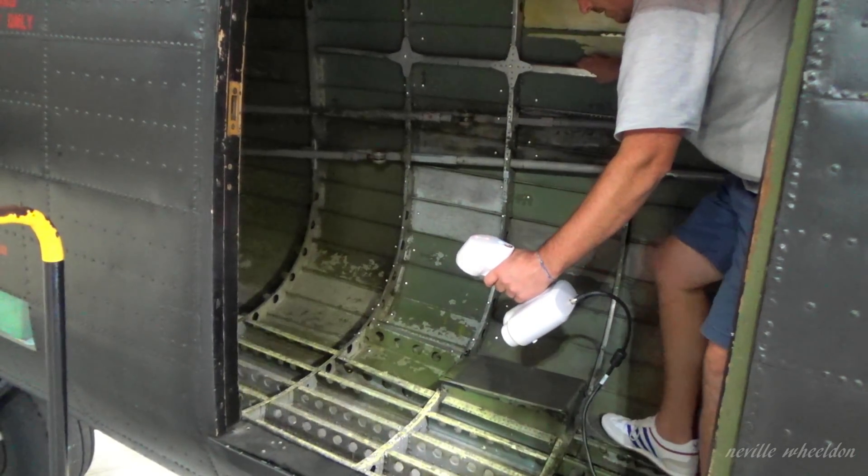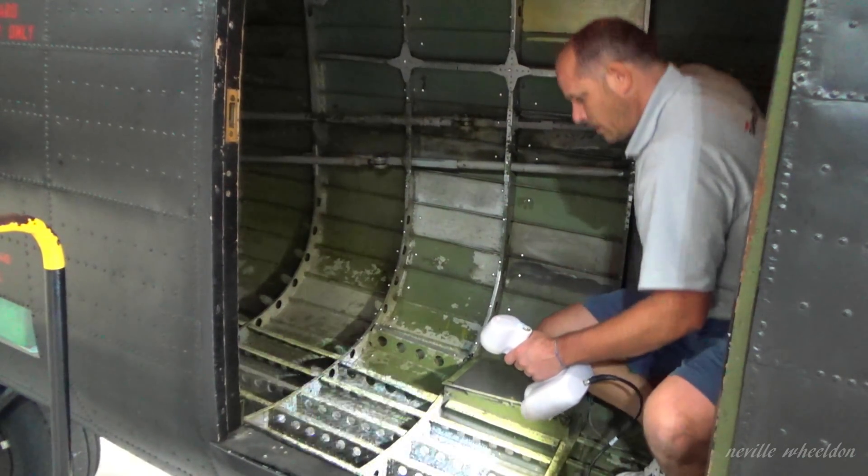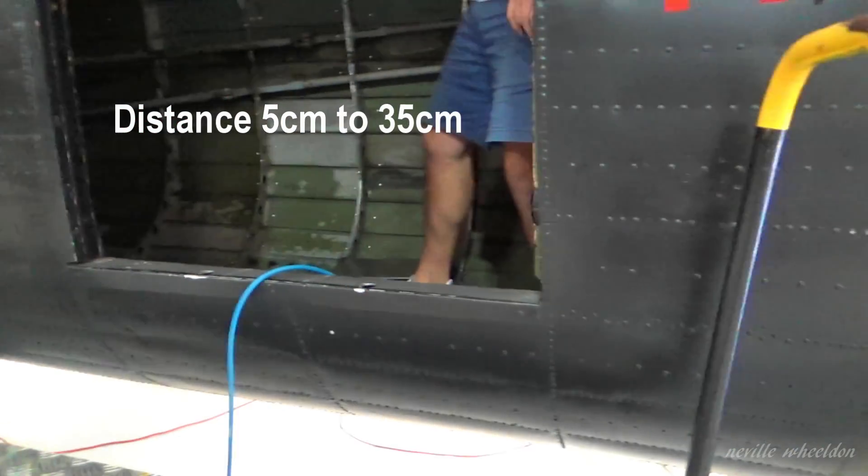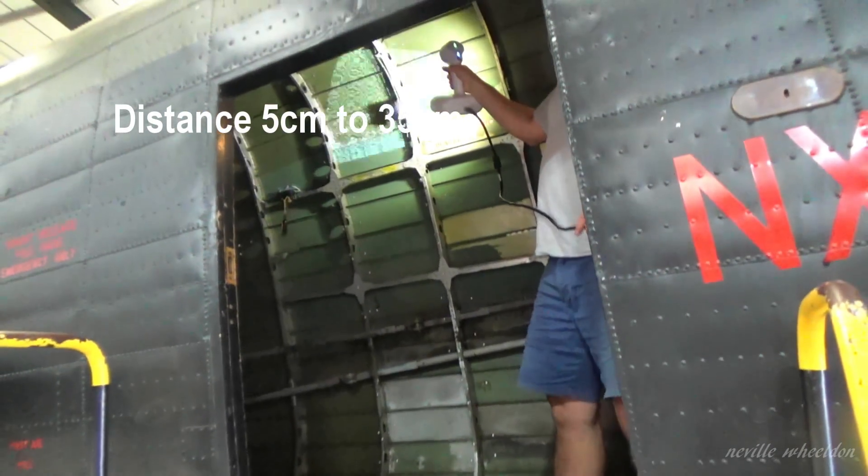Does it matter what distance you are away with the scanner? It does matter — there's a set distance you have to be.